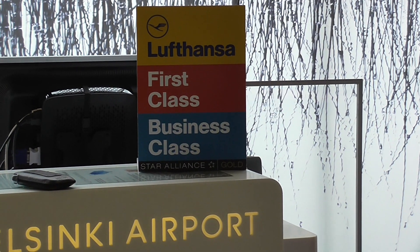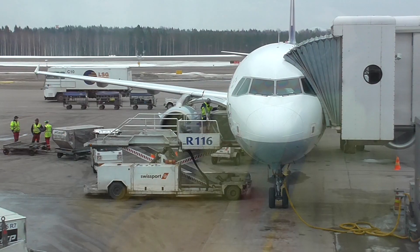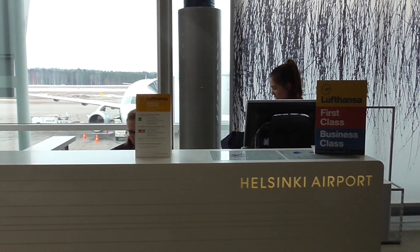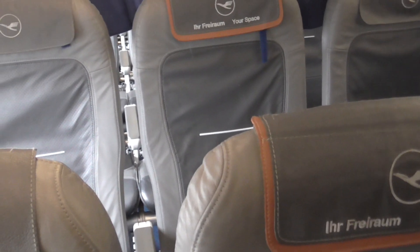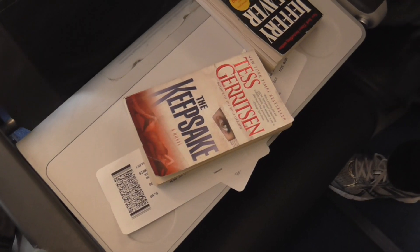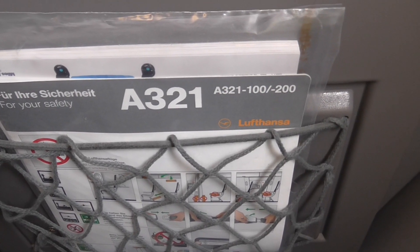We do have business class seats on both flights, so it should be interesting. And there's a plane. Same seats, three across, but they always leave the middle one empty. It's an A321-100-200.